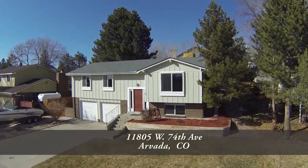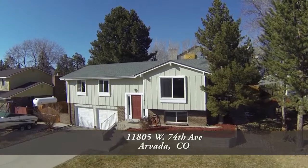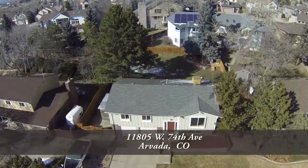Arvada is one of the hottest places to live in the Denver metro area. It has easy access to Boulder, Golden, Denver, and the mountains.